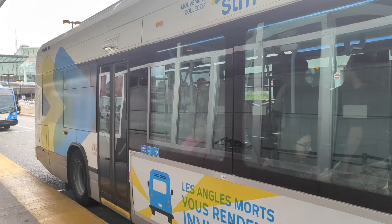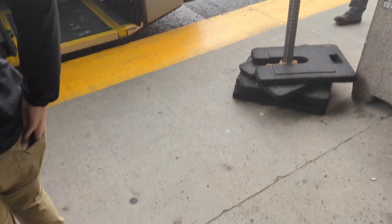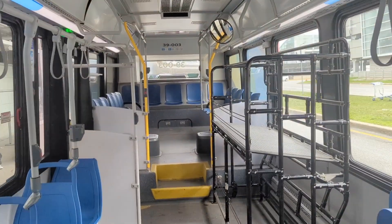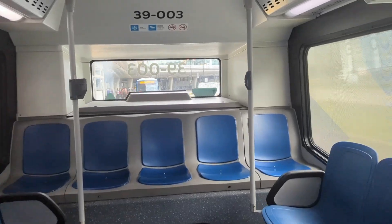This bus is going to take you to somewhere called Lionel-Groulx, which is one of the metro stations. Make sure you hold on to your pass because you can use it to take the metro to any part of Montreal you want to get to. That last bus was pretty full so I waited for the next one — took about 10 or 15 minutes — but here we are with an empty bus. You can see they've got places to put your suitcases.